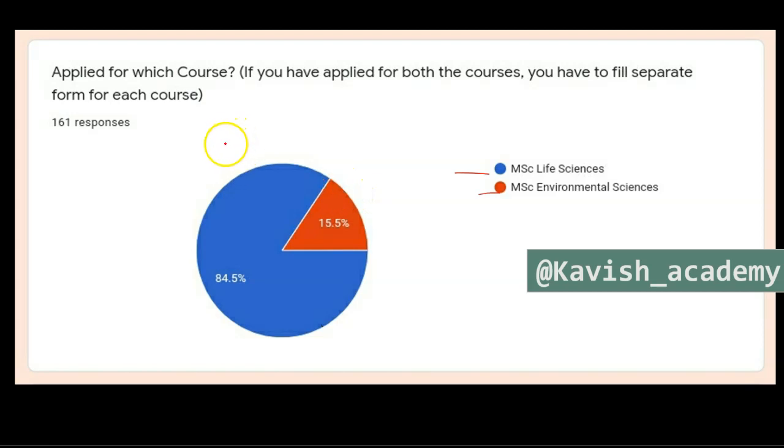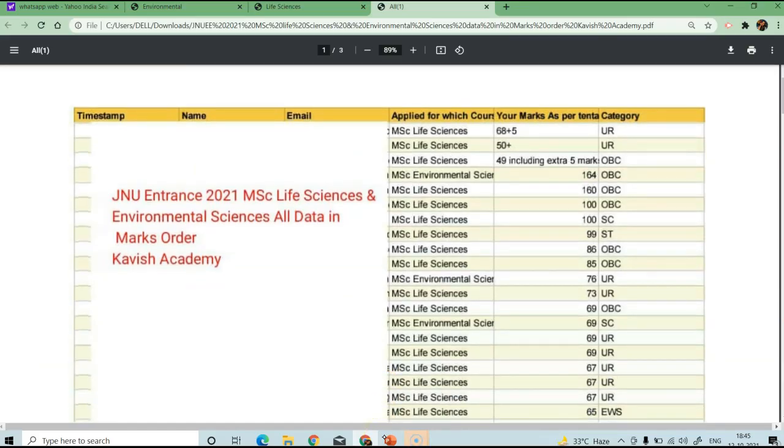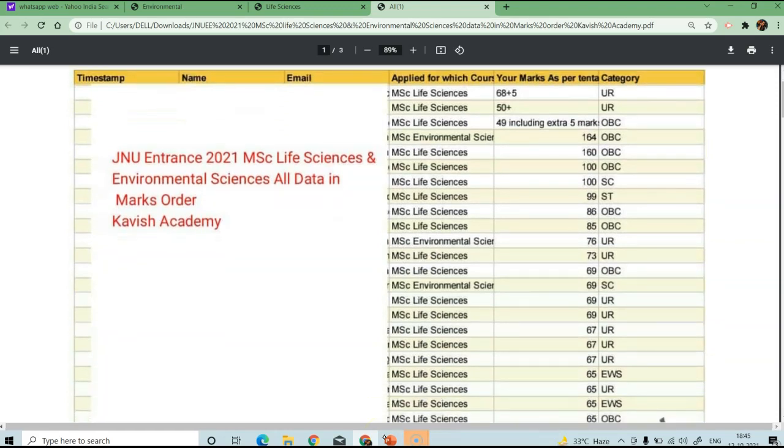According to all the data from your Google Forms, you can see the expected cut-off marks. Here, you can see data for both MSc Life Science and Environmental Science. The cut-off can start from around 86 marks.